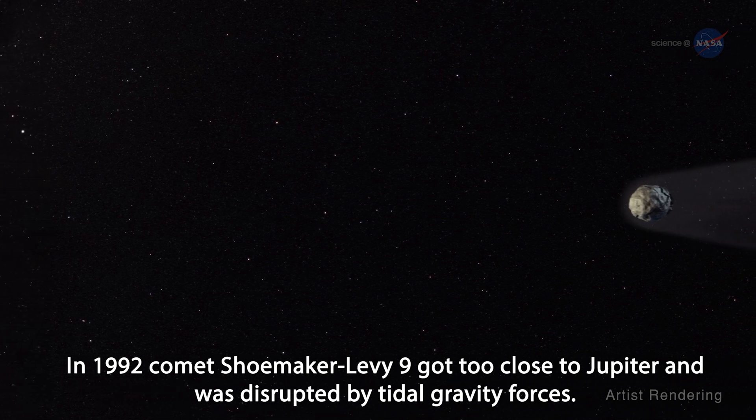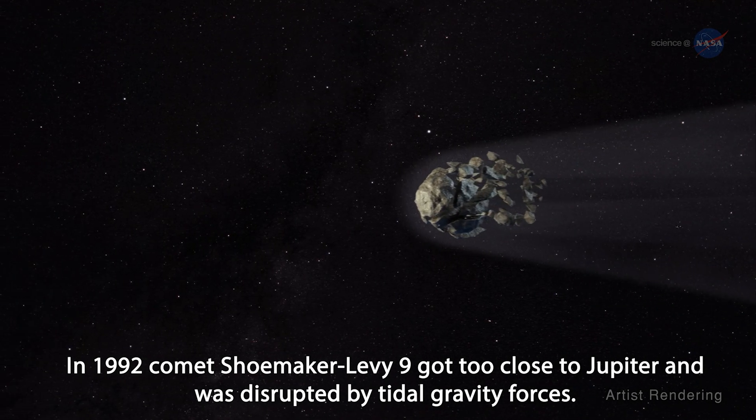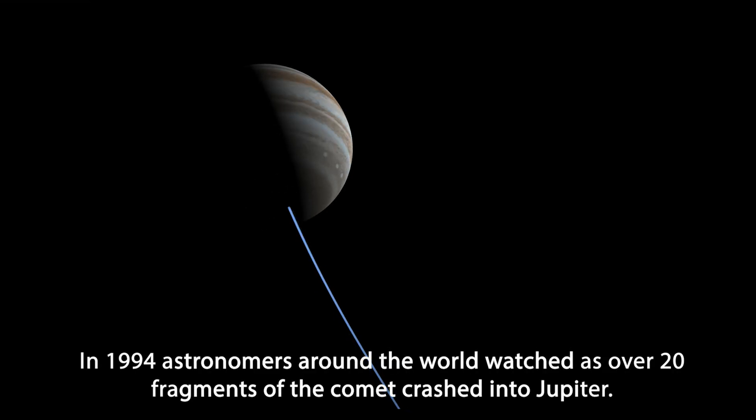In 1992, Comet Shoemaker-Levy 9 got too close to Jupiter and was disrupted by tidal gravity forces. In 1994, astronomers around the world watched as over 20 fragments of the comet crashed into Jupiter.